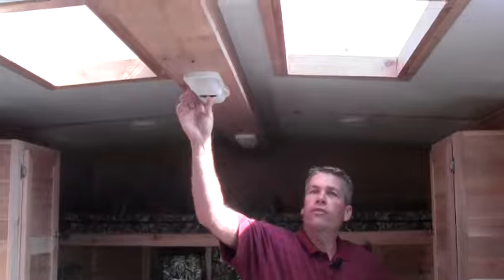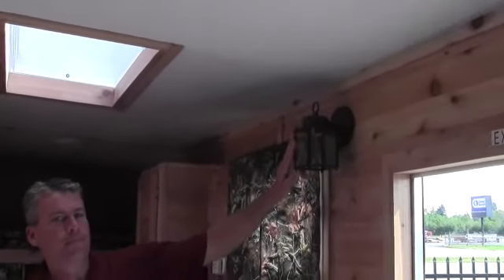You've got 12-volt lights right here and there's a 110 light right here as well. There's a spot right here for your TV.